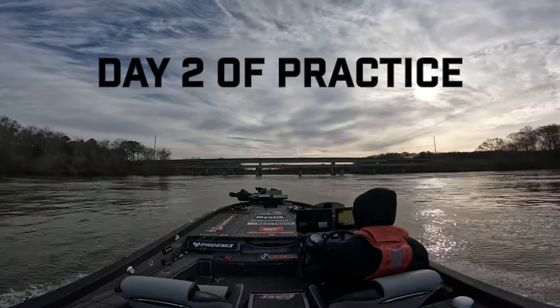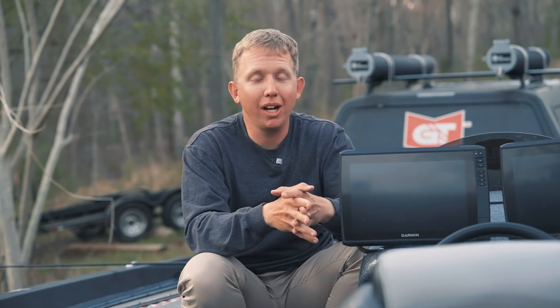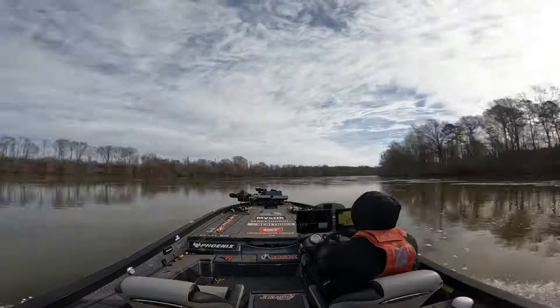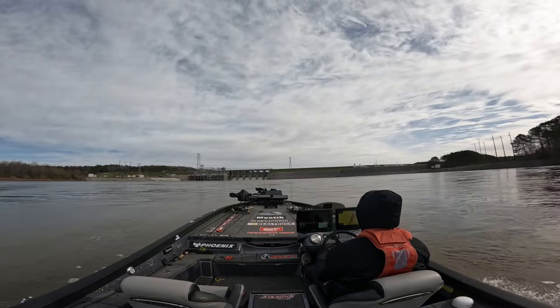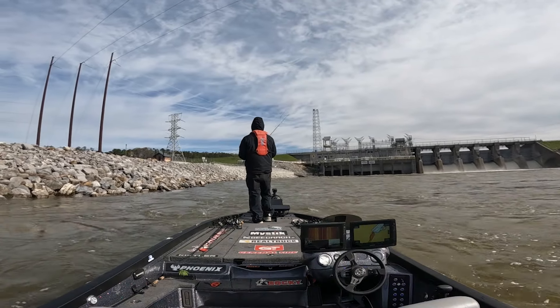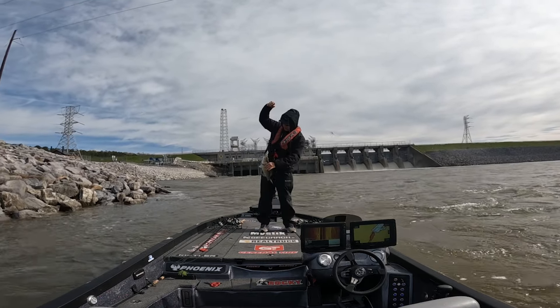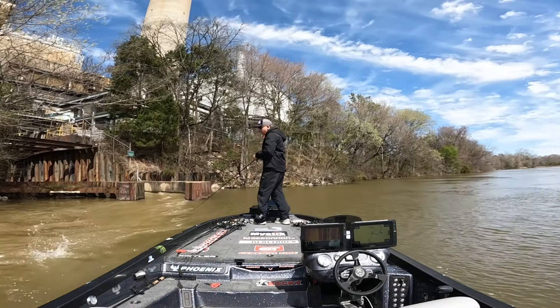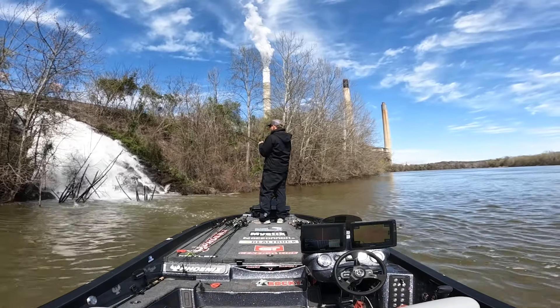Day two of practice rolls around and it's a chilly, chilly morning — ice all over my boat. I fished a little more traditional Coosa style, river fishing. I ran all the way up to the dam right below Logan Martin and fished in some crazy fast current. It has better quality bass up there but the population is smaller and there's not near as much spawning habitat. I couldn't generate enough bites to compete with guys down the lake. I fished all day up the river and caught one scoreable bass, then ran back down, hit a community hole spot, and caught three pretty nice bass — all spots.